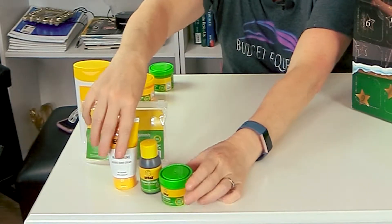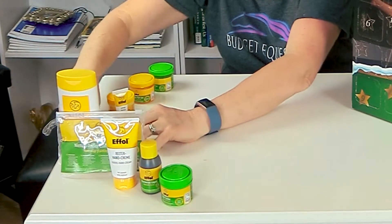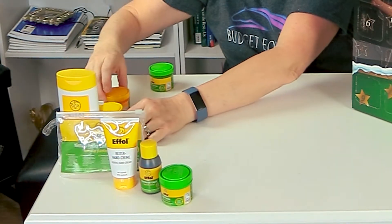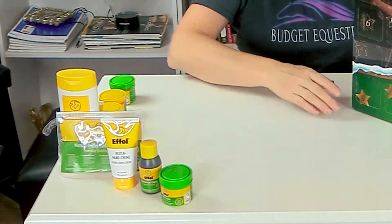1, 2, 3, 4, 5, 6, 7, 8, 9, 10. Hello my equestrian friends, it's me Lisa the Budget Equestrian.